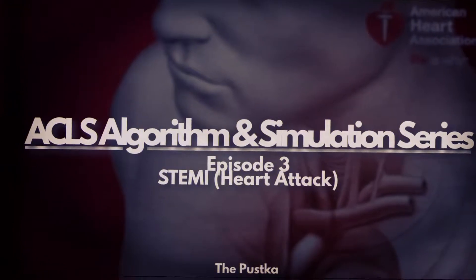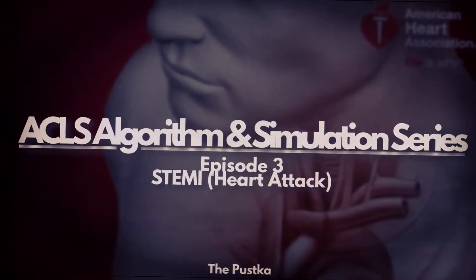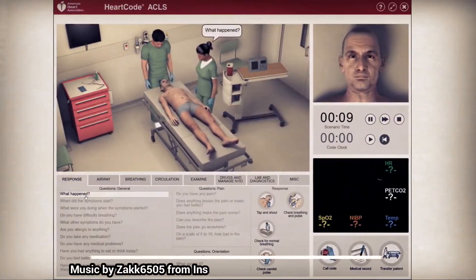Welcome back. This is a continuation of our ACLS series. This time we are treating a patient that is complaining of chest pain, so let's jump right in. We will ask the patient the following questions.